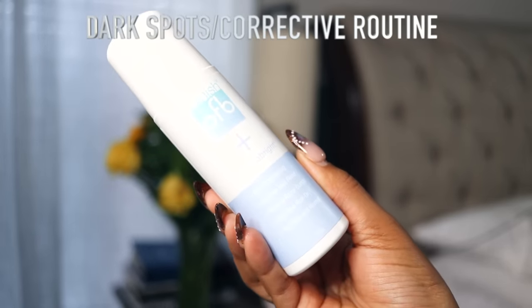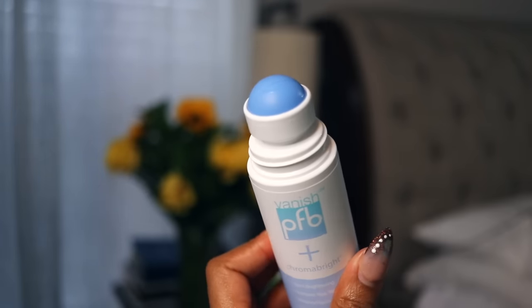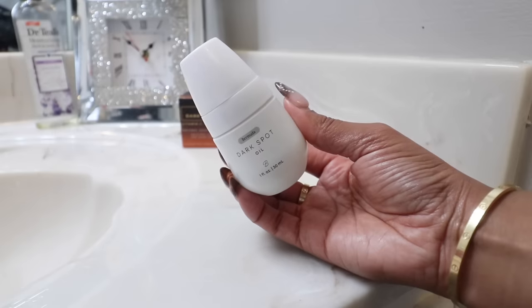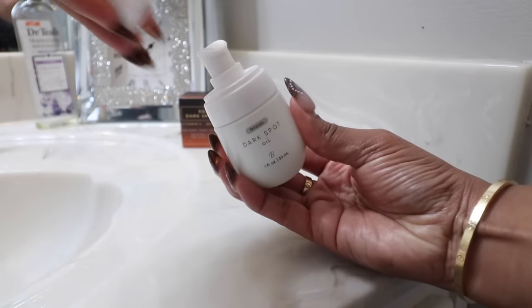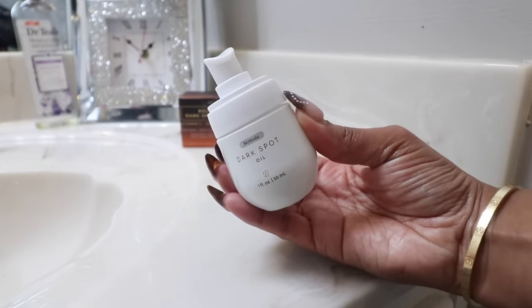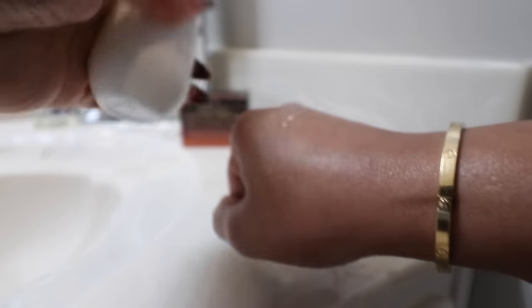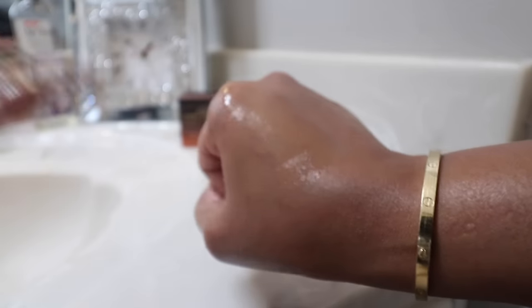McKenna Walker put me on to the PFB Vanish — this is my after-waxing or after-shaving product. You roll it onto the area and it's great for ingrowns and even skin tone. I've only had it about two weeks but so far I like it. Another product I love for dark spots is this dark spot oil — the Bermuda one from Ulta. I got it a couple of months ago and it's basically empty, so I can definitely say I love it.